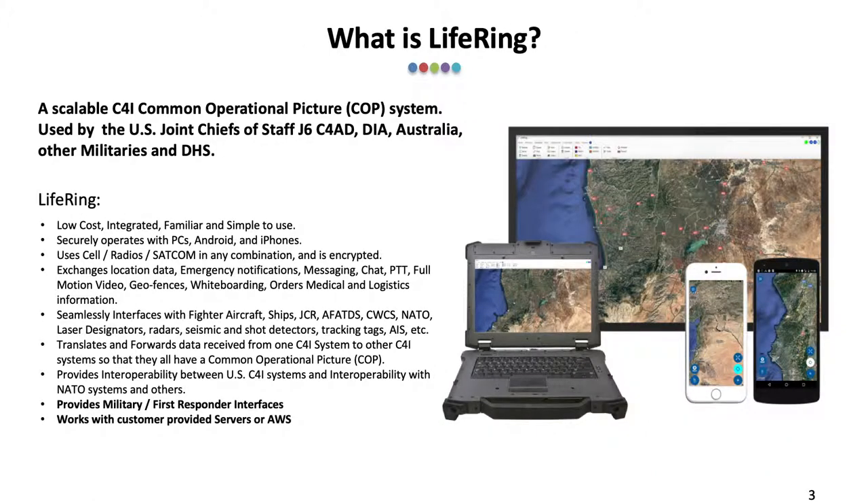What is LIFERING? The short answer is, LIFERING software enables a low-bandwidth satellite communications network that provides real-time situational awareness between all smartphone, tablet, and PC users up and down the chain of command, to create a scalable C4i common operational picture of the mapped area and the precise location of all participants.